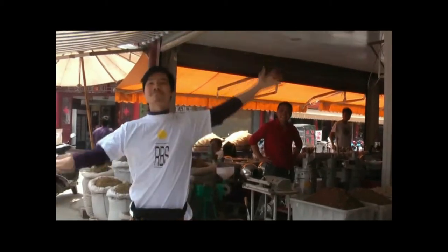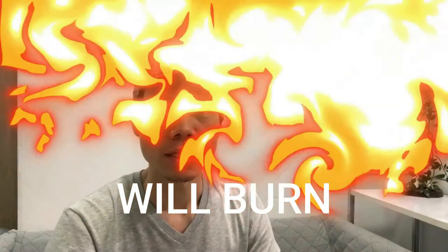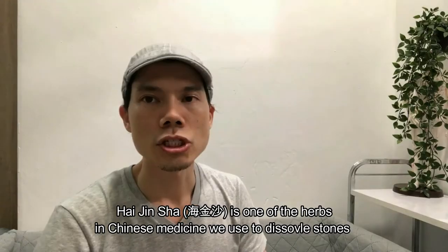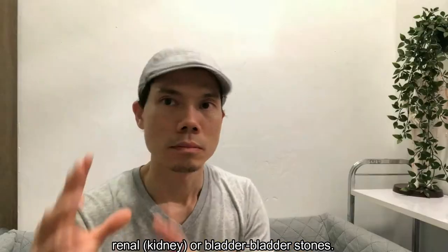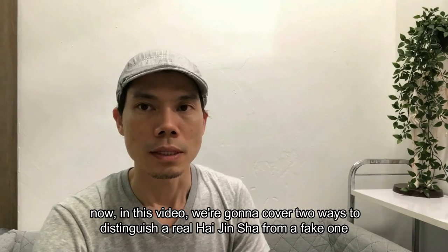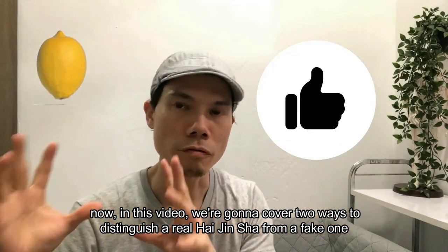A real haizinsha will burn — so it's inflammable. Haizinsha is one of the herbs in Chinese medicine we use to dissolve stones. It could be gallbladder stones or renal or bladder stones. It's a very useful herb. In this video, we're going to cover two ways to distinguish a real haizinsha from a fake one.